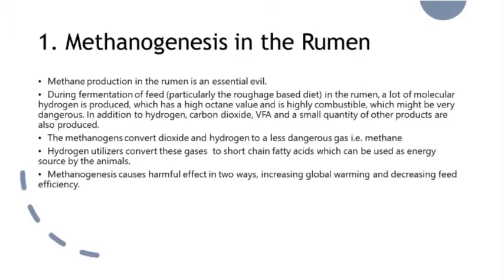Methane production in the rumen is an essential evil. During fermentation of feed, particularly the roughage-based diet in the rumen, a lot of molecular hydrogen is produced, which has a high octane value and is highly combustible, which might be very dangerous. In addition to hydrogen, carbon dioxide, volatile fatty acids, and a small quantity of other products are also produced. Methanogens convert carbon dioxide and hydrogen to a less dangerous gas, methane. Hydrogen utilizers convert these gases into short-chain fatty acids, which can be used as an energy source by the animals.